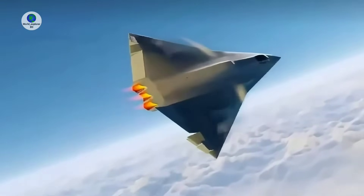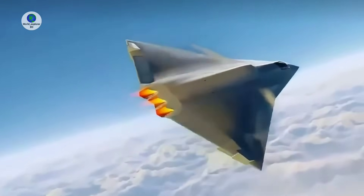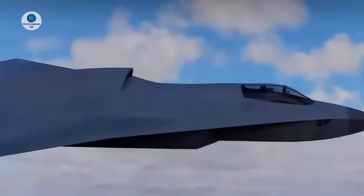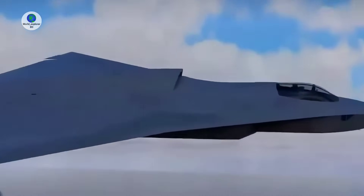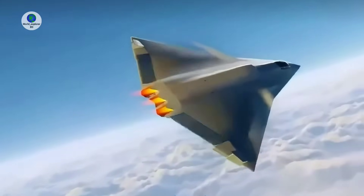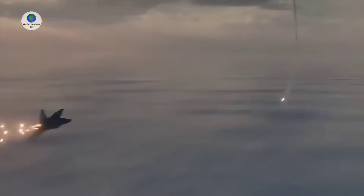The very long range of the new aircraft is considered particularly critical due to the vastness of the Pacific theater where it will operate, and will allow it to carry out air defense duties and possibly launch strike operations well beyond the first island chain. This will significantly complicate U.S.-led Western efforts to project power into the region.